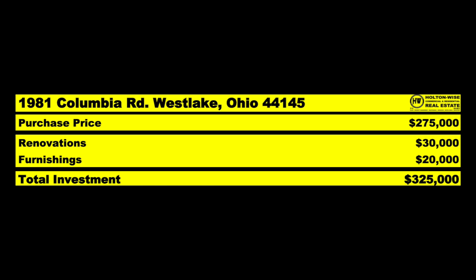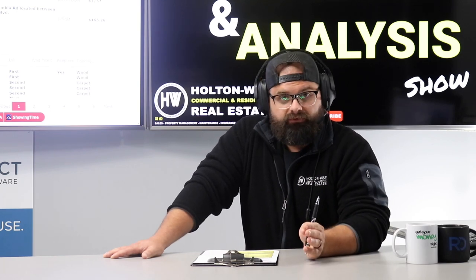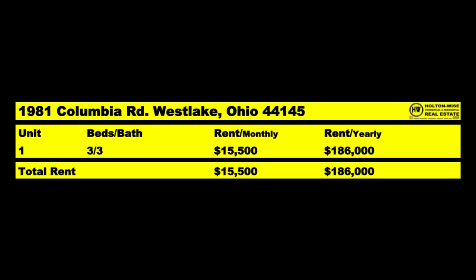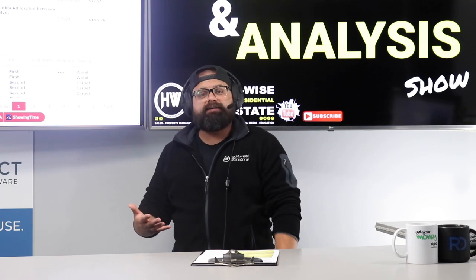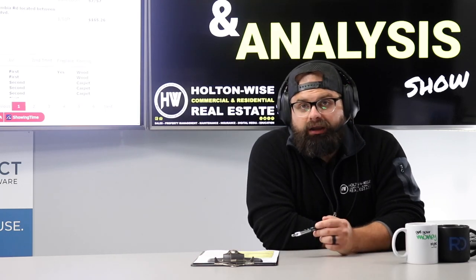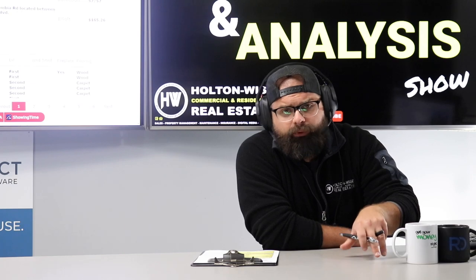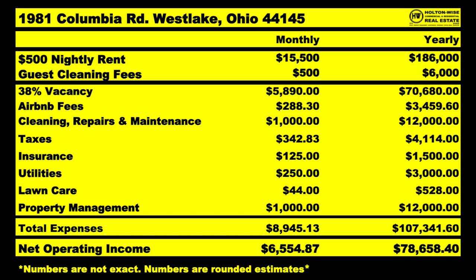At $500 a night — which I've determined based on market comparables and data directly from Airbnb — we should be able to hit that no problem for something this nice and elegant. That would be $15,500 a month or $186,000 a year. But before you get excited, this is Airbnb — short-term rentals. We're not going to rent this thing 30 days a month. We have to factor in the vacancy. In this market, historically, we should expect a 38% vacancy rate — that's what Airbnb reports across the board in this market.